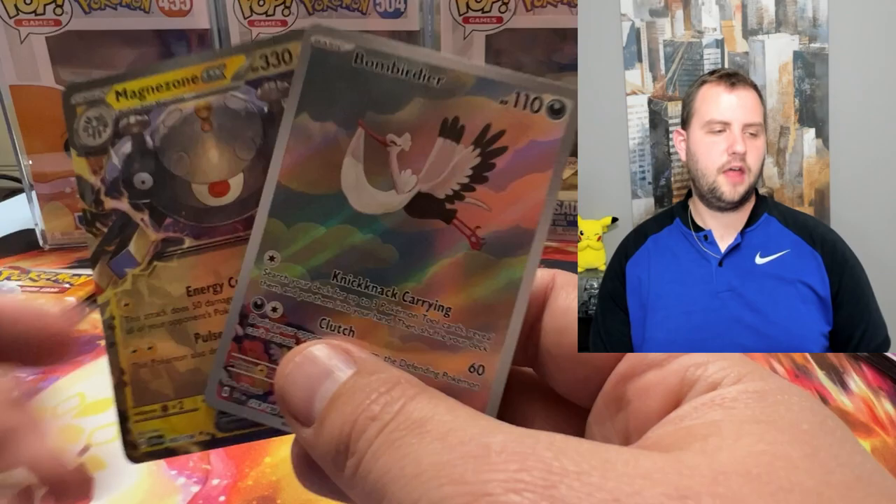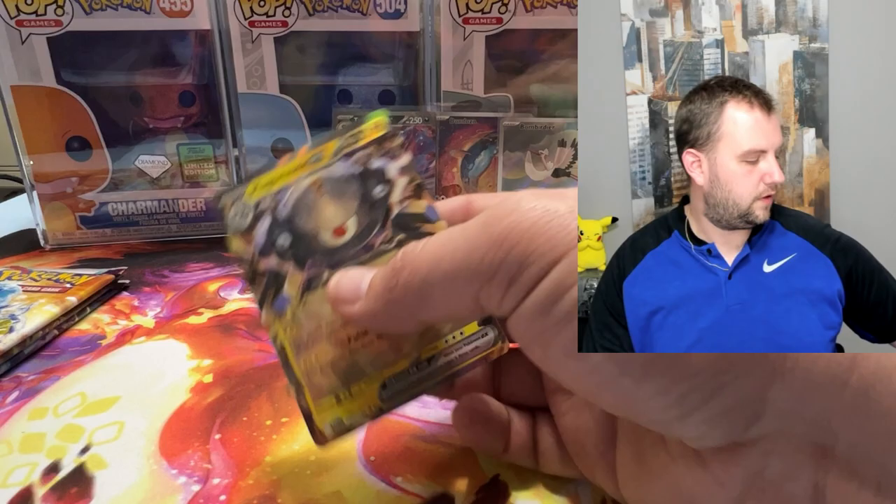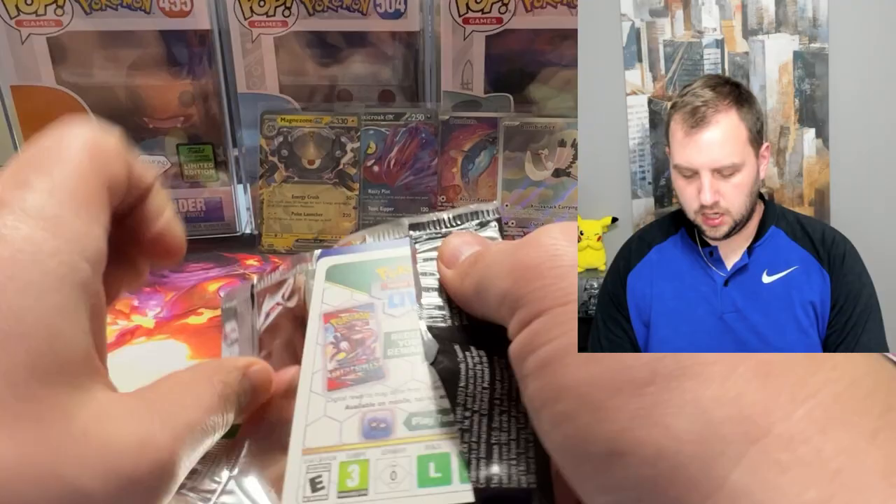I already pulled the Magnezone in a previous video, but this Bombardier — or Bumberdier depending if you pronounce it with an accent — is looking pretty slick. This Magnezone actually looks pretty cool too. Not worth a ton, but still a nice pull. I like it when you can get two cards out of a single pack — it makes it a lot of fun.